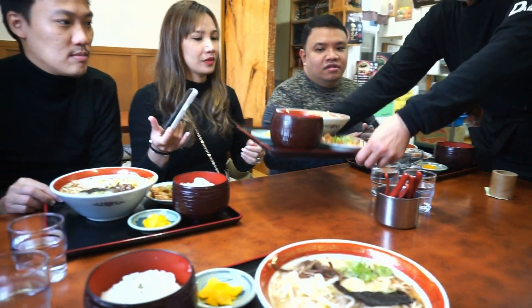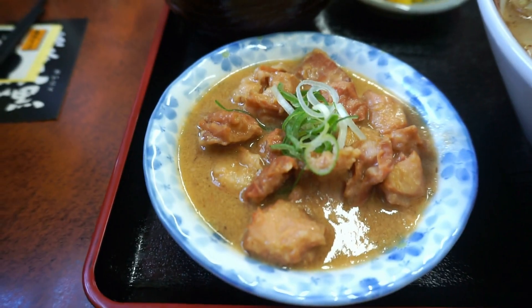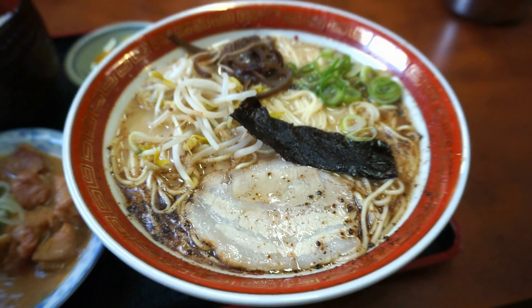We ordered their signature ramen and horomon rice set for 1,160 yen. I also asked for the spicy ramen.